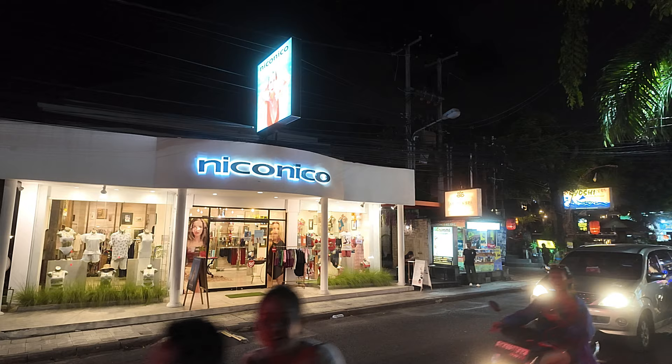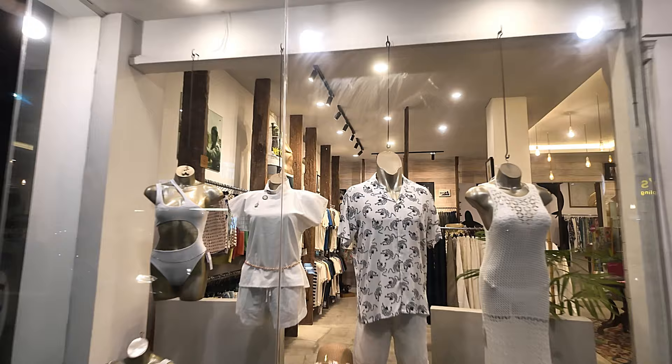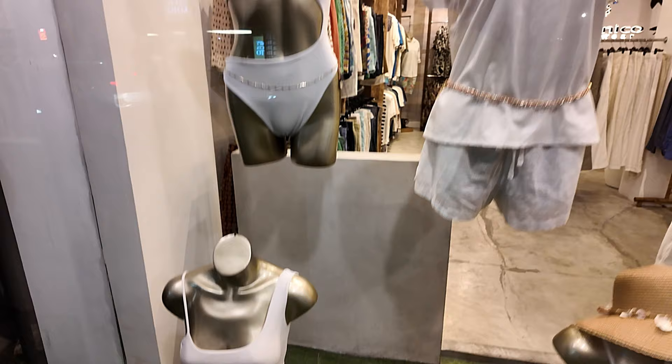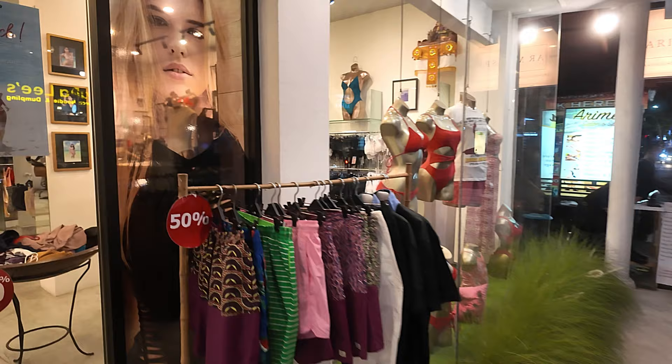Just across the road now we have Nico Nico — this is like a ladies' and men's wear, it's got swimwear I see in there. So we have a nice collection of men's and ladies' wear in here. Some beautiful ladies' swimwear down there, all in white — very nice, unique designs. Some nice ladies' wear there, a nice men's shirt also, beautiful ladies' dress that one.